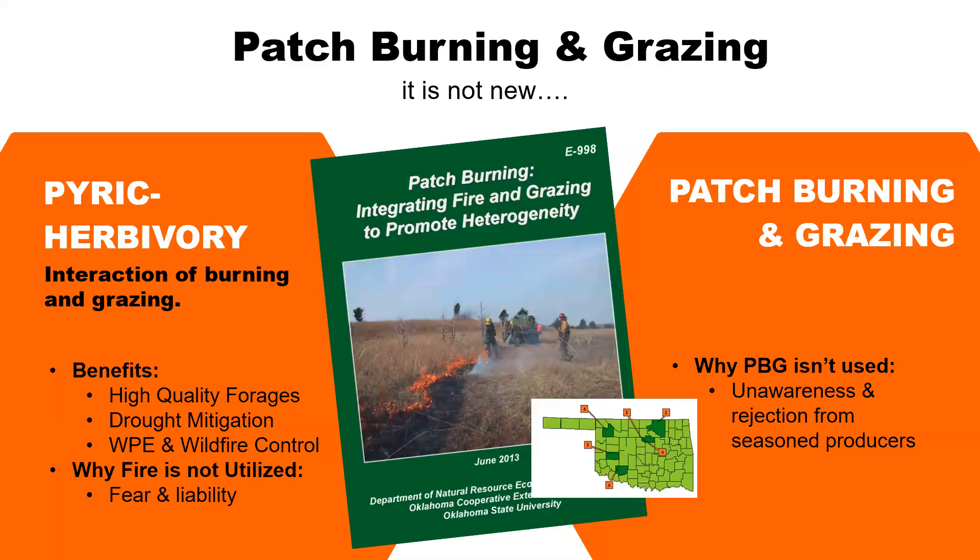Patch burning and grazing is not a new concept. Prior pyric herbivory — the interaction of burning and grazing, using both fire and animals to maintain the rangelands — is not new. Patch burning is slightly more new compared to traditional burning, but has been around for a while. Research on OSU facilities goes back to around 1993. The research shows there are lots of benefits: high quality forages, drought mitigation, it helps reduce woody plant encroachment, and wildfire control. If you're maintaining your pastures better, there's less fuel for those wildfires.